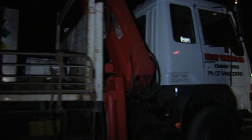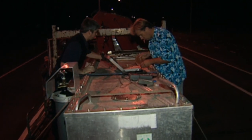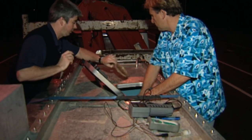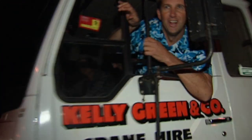So far everything's going according to plan, but with this precious cargo we can't afford to take any risks. Halfway to the airport, we stop for one of a long night of regular checks on Julie's condition. She's doing really well.